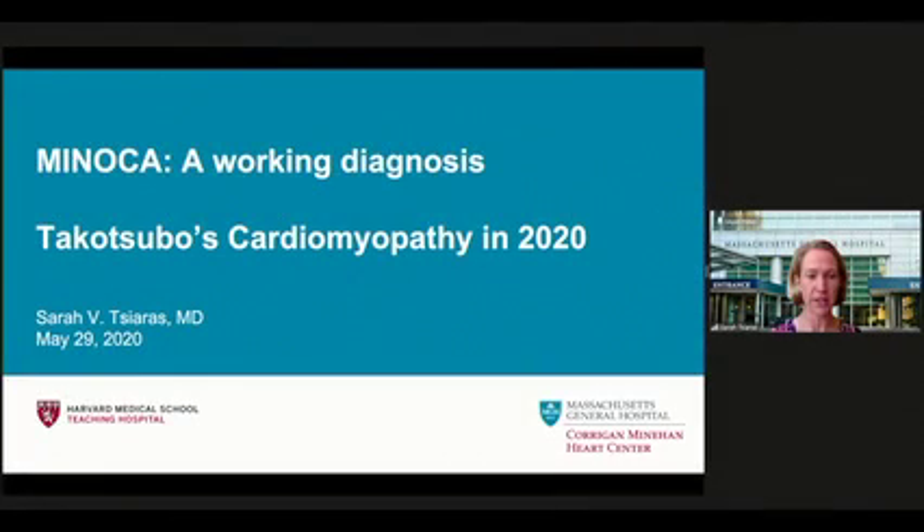I'm going to be talking today about two different topics commonly seen in women with cardiovascular disease. I'll spend the majority of the time talking about MINOCA, which is myocardial infarction in non-obstructive coronary artery disease, which I'll submit as a working diagnosis. The second topic is Takotsubo cardiomyopathy in 2020.